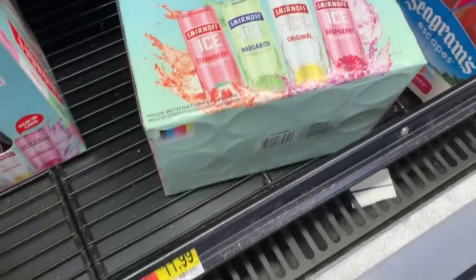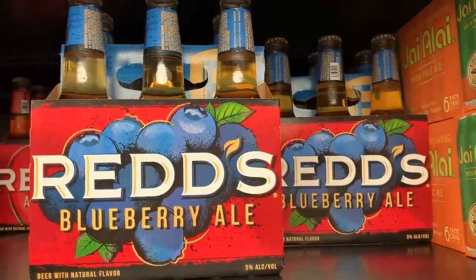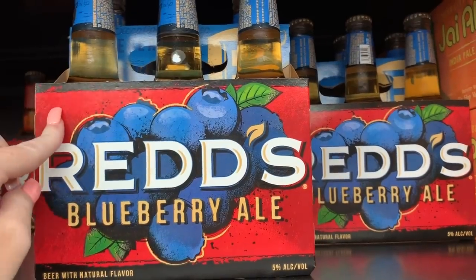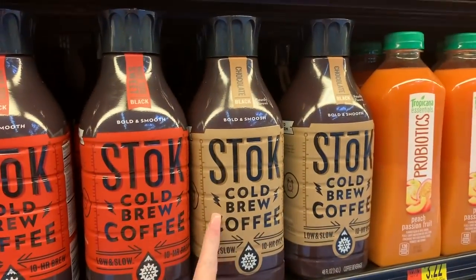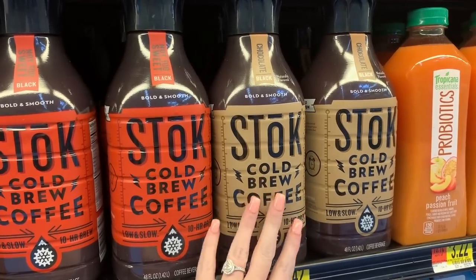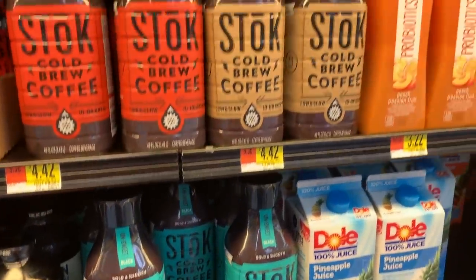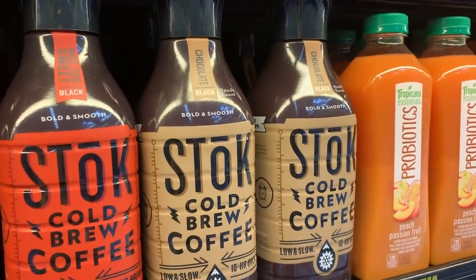The Smirnoff cans are only $11.99 — definitely pick those up. If you're not a huge fan of beer, there's one that makes drinking beer much easier: Red's Blueberry Ale. You know I love anything blueberry-flavored, and this is so, so good. I also shared on Instagram last week that they now have the Chameleon Cold Brew chocolate coffee. I'm not a huge chocolate coffee drinker, but my favorite is their unsweetened cold brew — if you like chocolate coffee though, they came out with a new one.